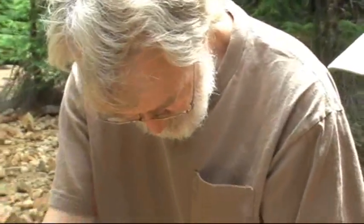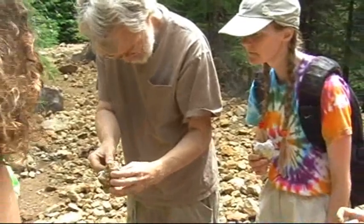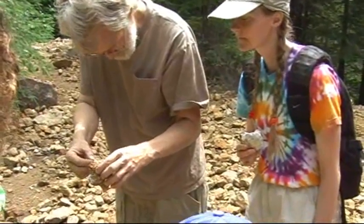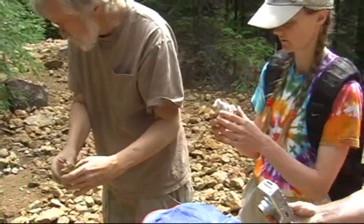So these crystals formed as a bright yellow mineral called andalusite, and then the solutions that brought the silver cooked them and turned them into talc. So they're made of talc, and they have the form of andalusite.